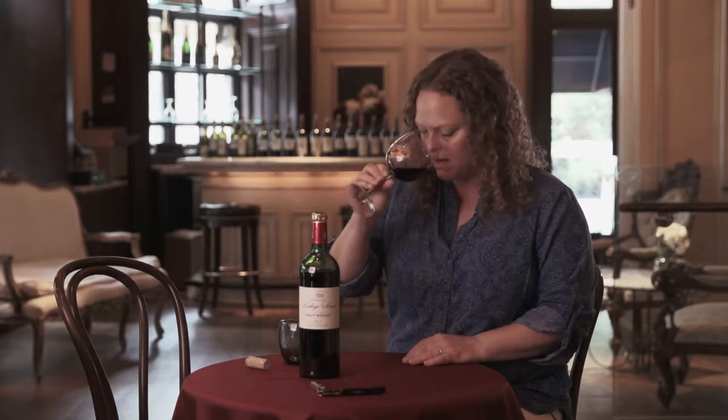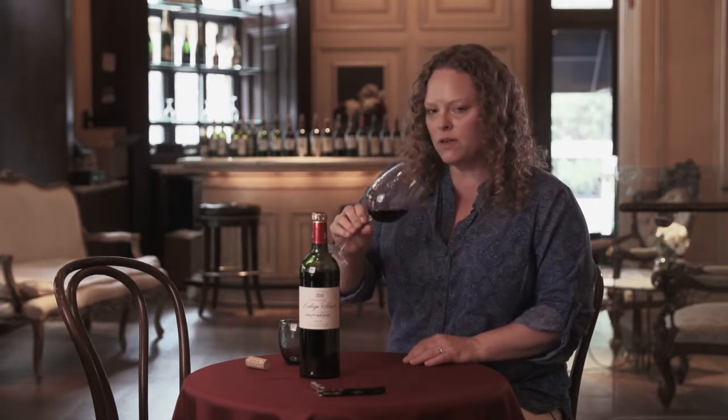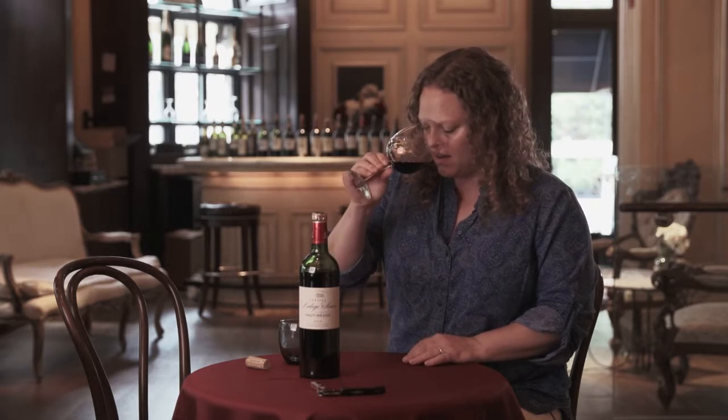I don't get a lot of oak in this wine — maybe just a little tiny bit of caramel, roasted coffee. It's very, very pretty.